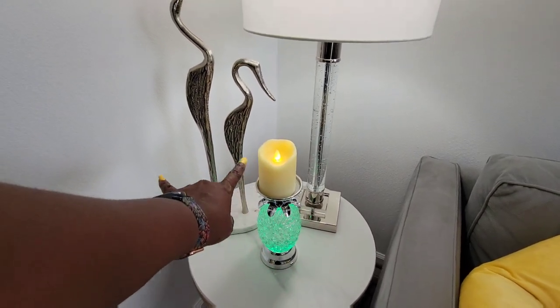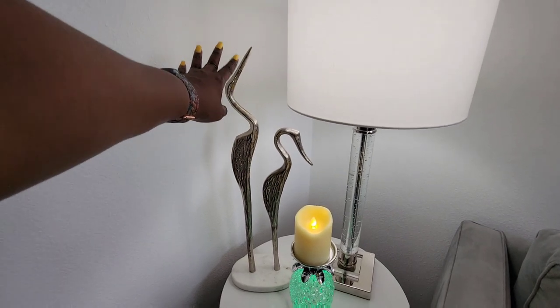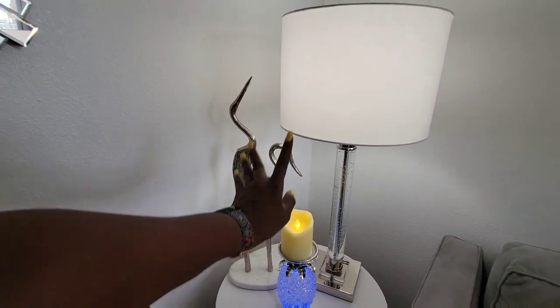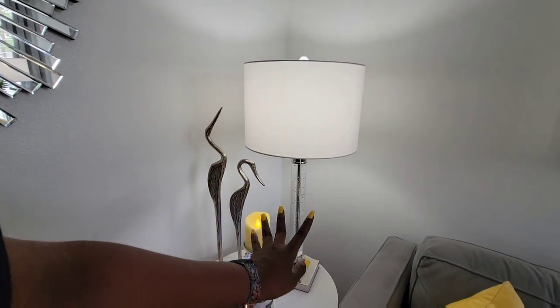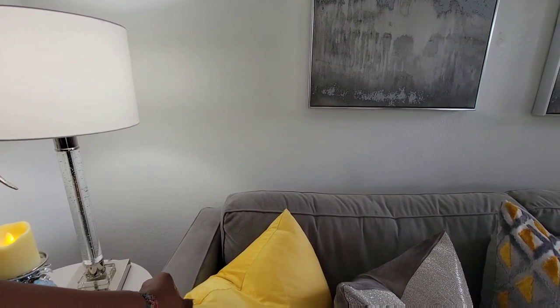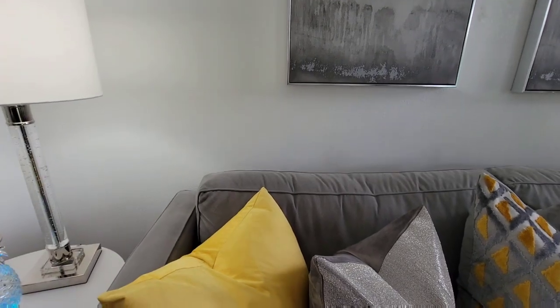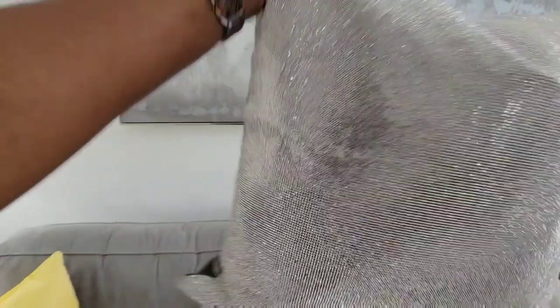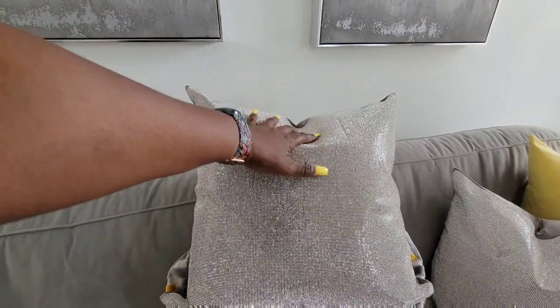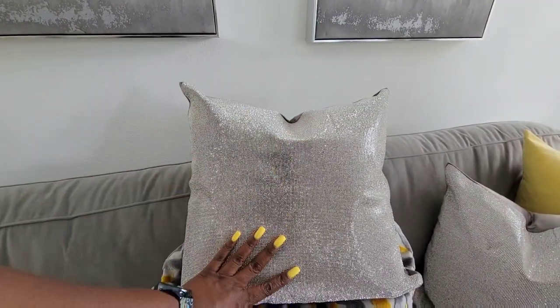My flamingos here — I've had these for a couple of years — are from Z Gallery. My lamps are from HomeGoods. This pillow here is from Amazon and I'll place a link below to my pillows. These silver pillows — oh my goodness, if it's not a glam pillow, I don't know what it is. These came from Ideal Home Decor, a young lady over on Instagram. I love working with her.